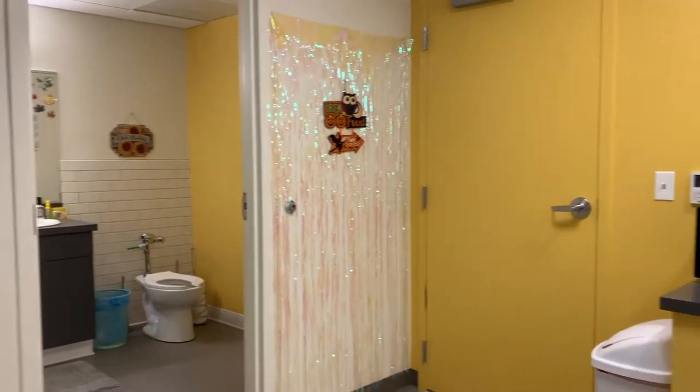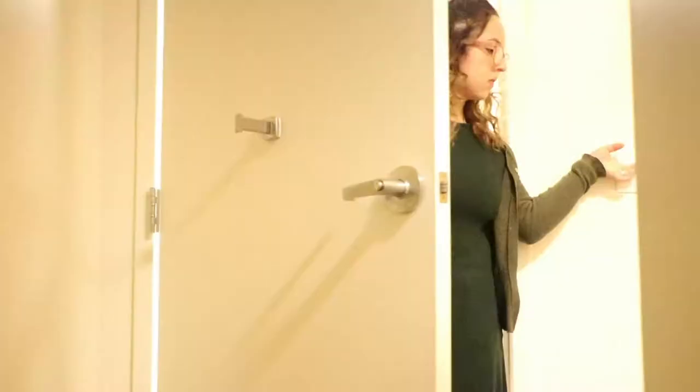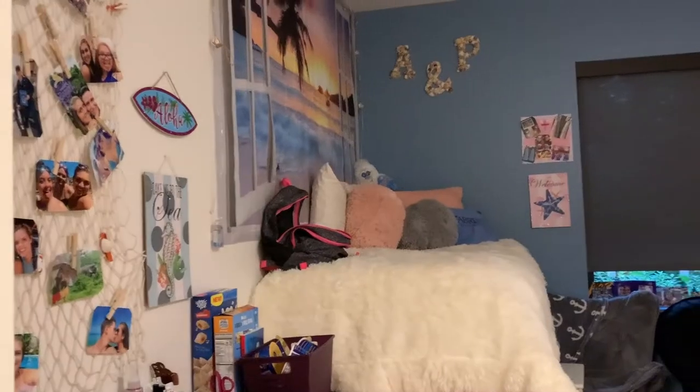My roommates and I share a common living space. In one bathroom, I basically do all my necessities like washing my hands, etc., and in the other, I shower and I curl my hair.